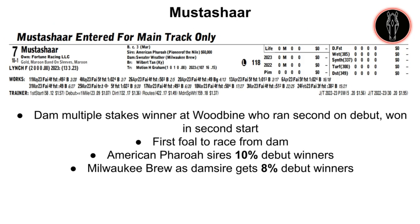Moose Deshares is the main track only entry, the number 7. Grand Motion wins at 12% with first-time starters and 9% with horses debuting at a mile or over. American Farrell gets 10% debut winners, and Milwaukee Brew as a dam sire gets 8% debut winners. The dam of this horse was a decently precocious filly — she ran second on her debut and then won in her second start, both at age two. If this horse gets in, I'd be willing to take a wait-and-see approach with him.